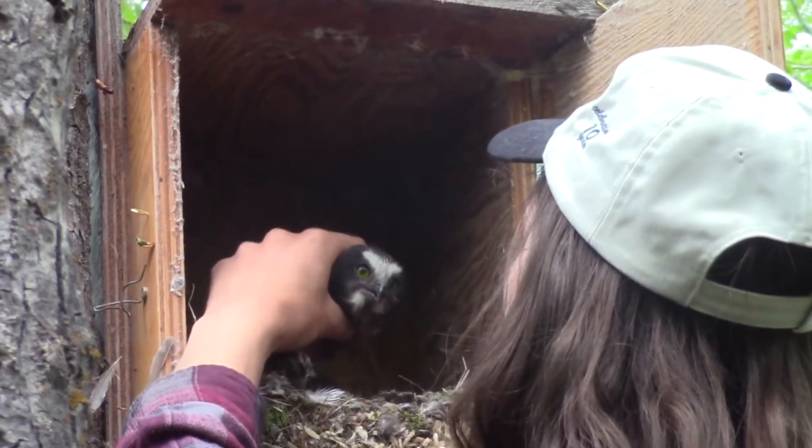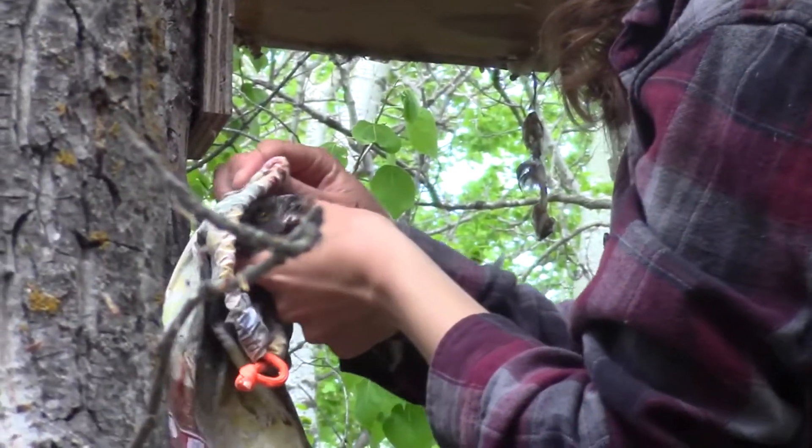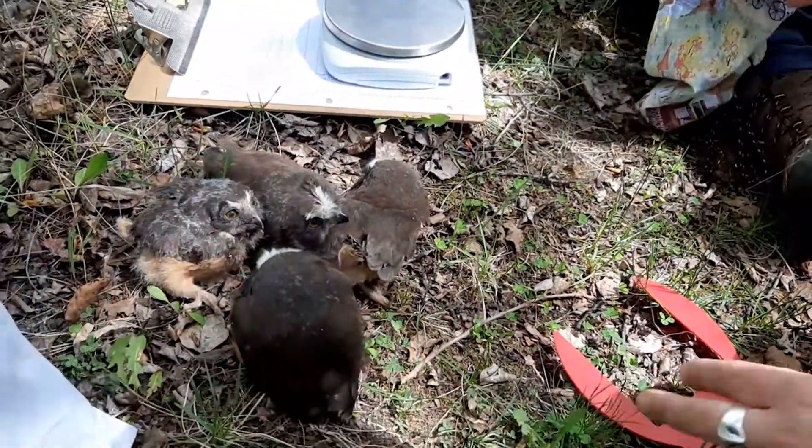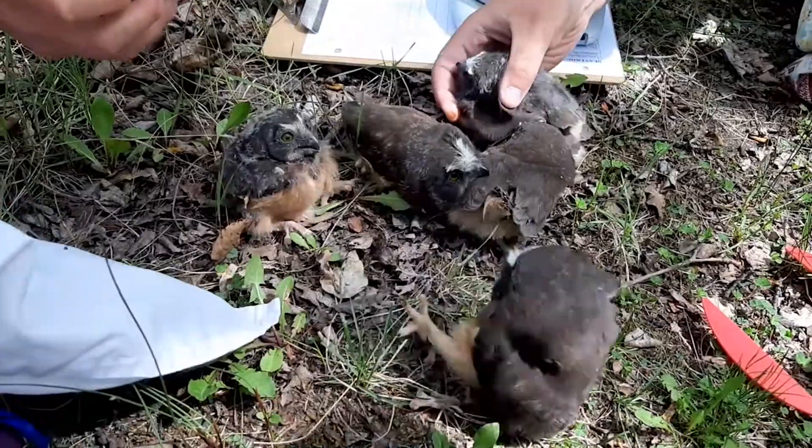Nestlings, especially those in cavities, are usually very low energy and don't require any special tricks to handle. That said, they do like to backpedal, which can make keeping them in one place rather interesting.